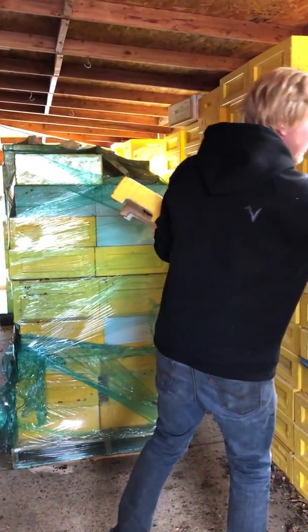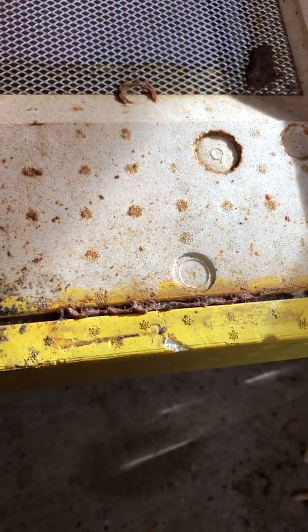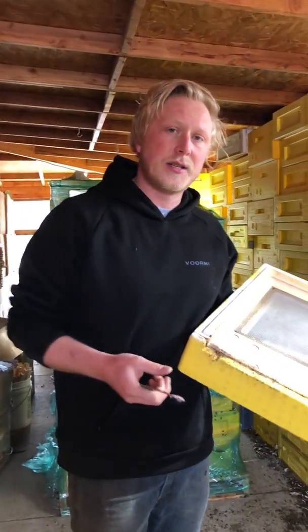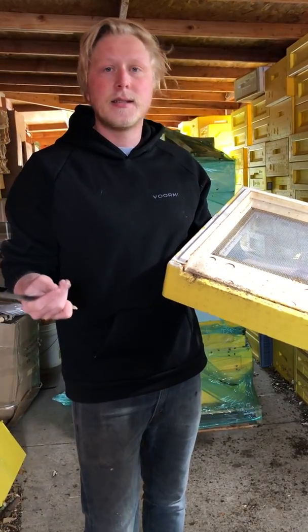You will see the propolis right here. All of this that you're taking a look at here is going to be propolis. Bees make it from tree sap and plant resins as a defense against bacteria, diseases, and viruses. What they do is actually walk through this and it cleans their little bee feet from viruses,